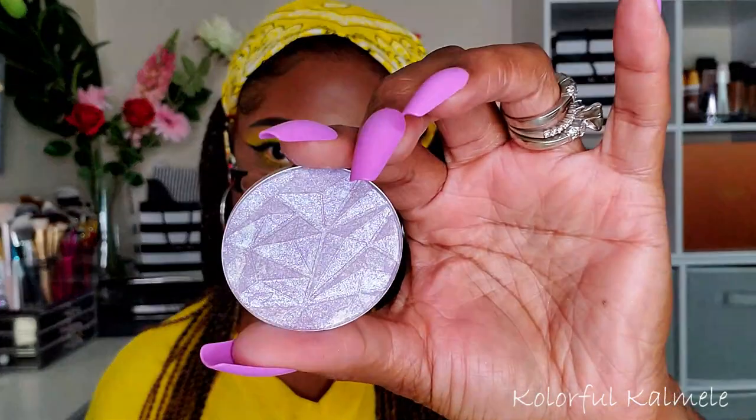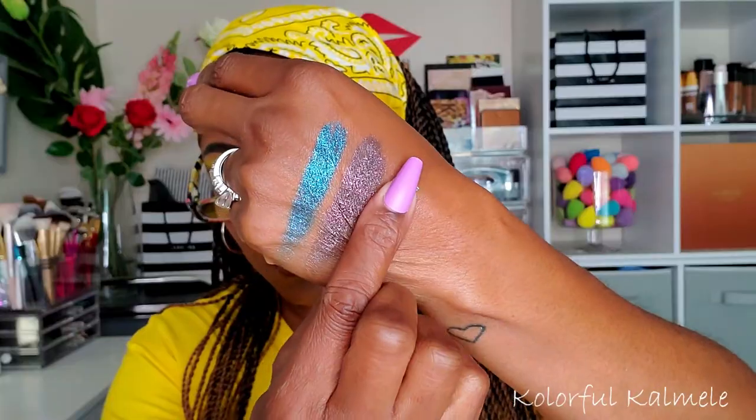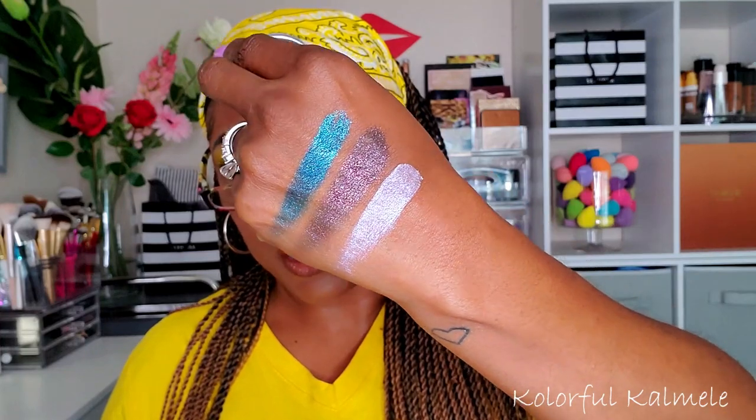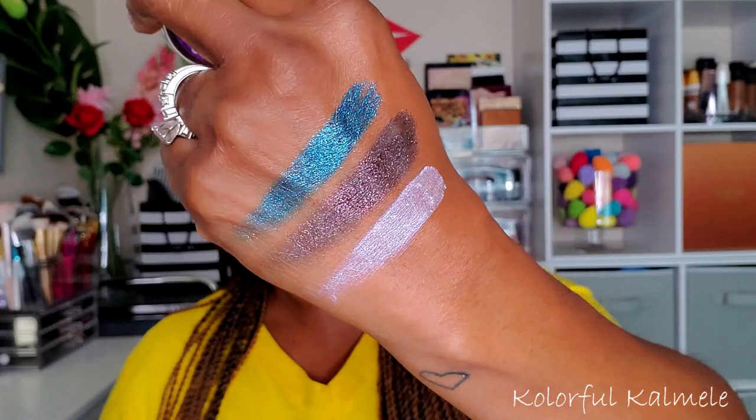Next I have Amethyst — this is Amethyst. It just looks like a basic iridescent lavender-type shade. Very light, very pretty.